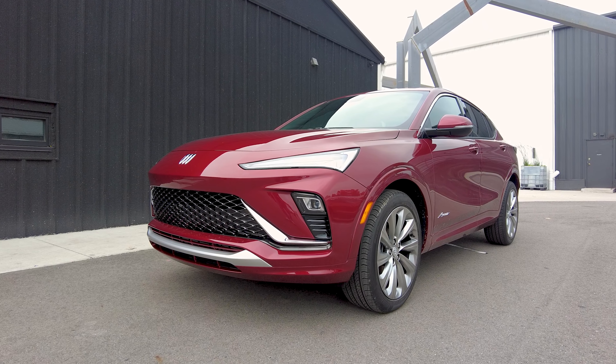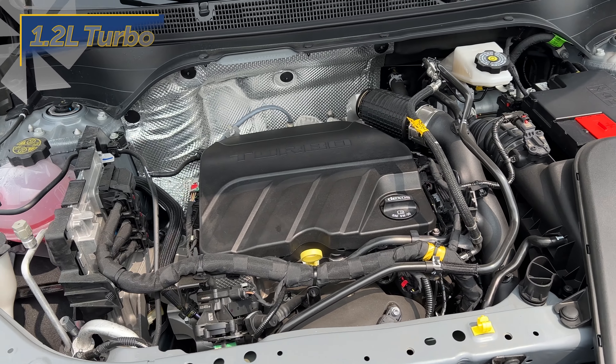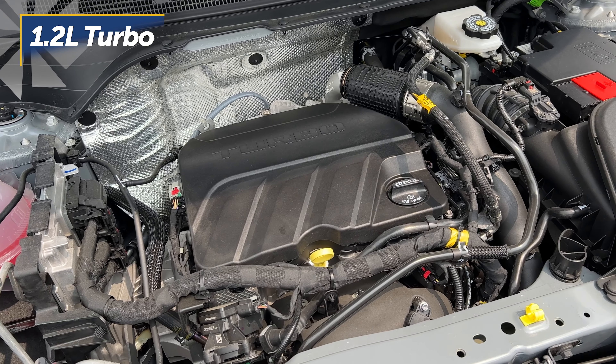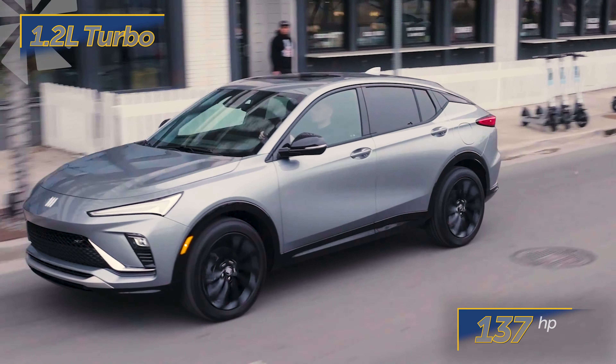All new for 2024, the Buick Invista has a sporty design and room for five. The sole engine is a turbocharged 1.2-liter three-cylinder that sends 137 horsepower to the front wheels through a six-speed automatic transmission.